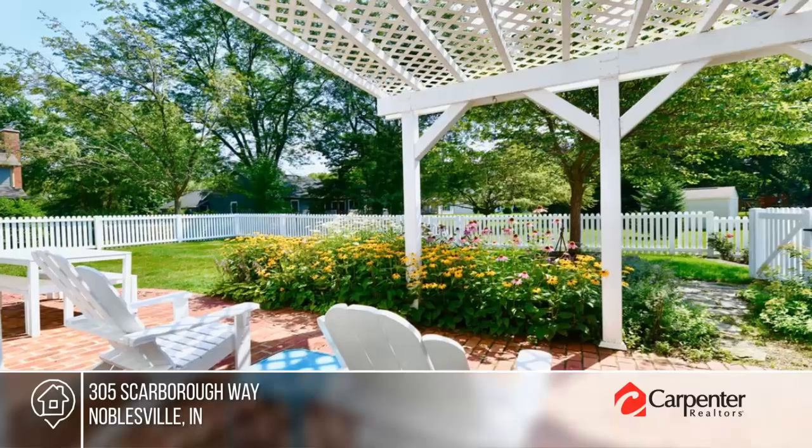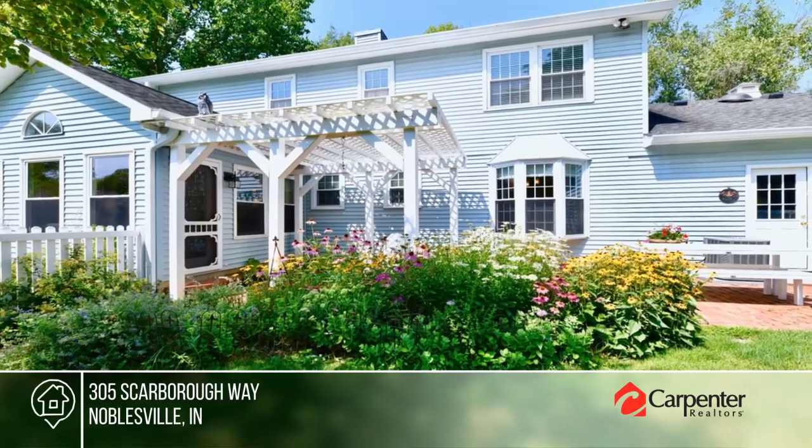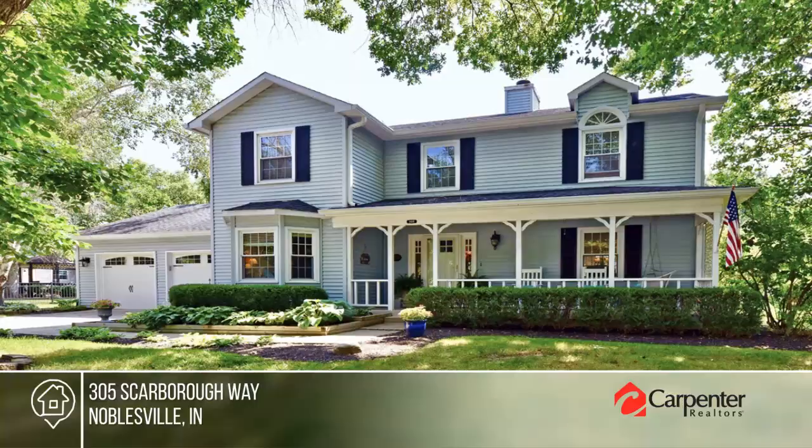Outside, you'll love the large shady front porch, the perennial gardens, and the fenced rear yard. Call Paula Harden to schedule a tour.